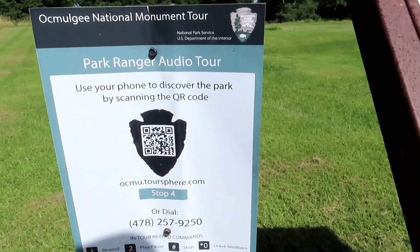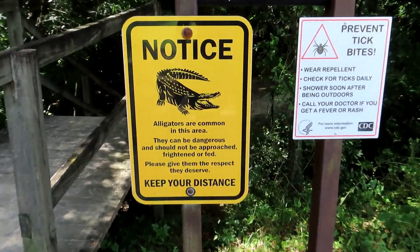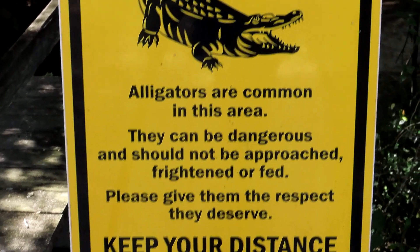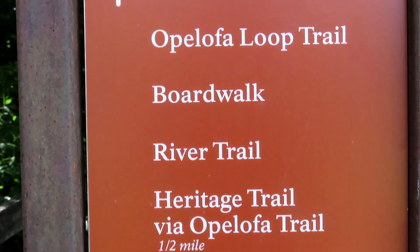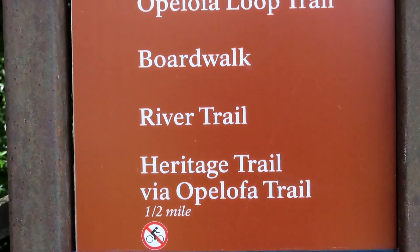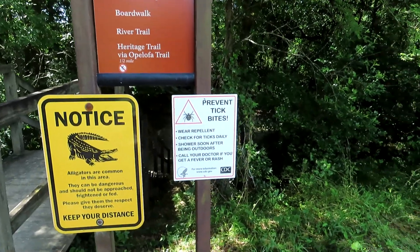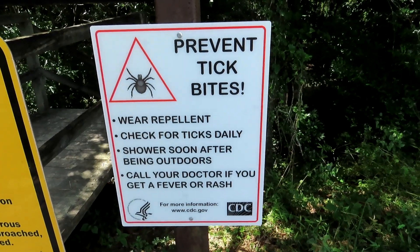They do have these nice things that you can scan your phone on and it'll give you information. There are a lot of trails through this park — not just the trails we're following. You get a map and you can find all the different trails: the river trails, the Bartrand trails, and creek trails. It's a pretty neat park. They do say they have tick issues, but if you stay on the trails and out of the vegetation, you shouldn't have issues with ticks.